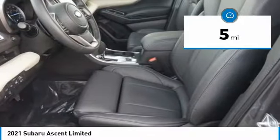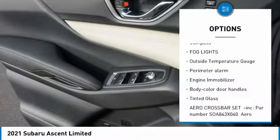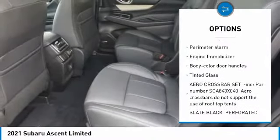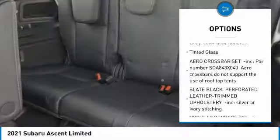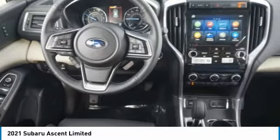This vehicle has less than 100 miles. Here are some of this vehicle's great options: compass, fog lights, outside temperature gauge, perimeter alarm, engine immobilizer, body color door handles, tinted glass. Come take a test drive today.